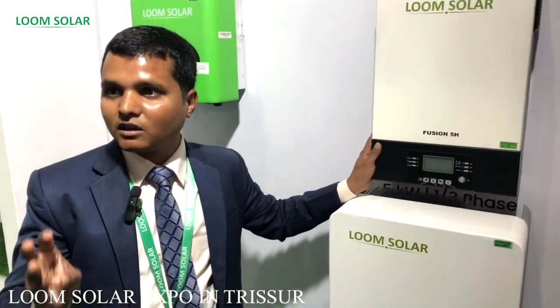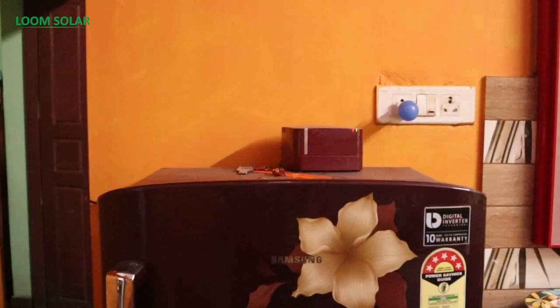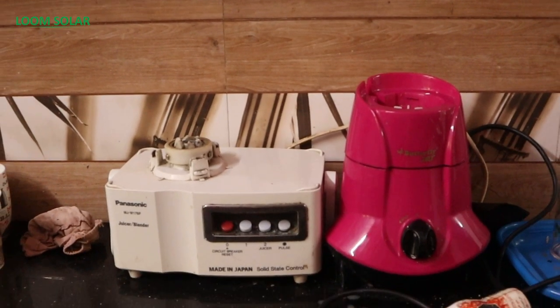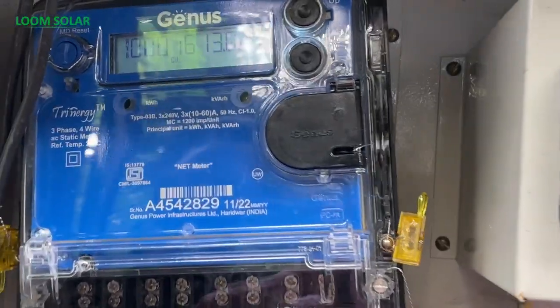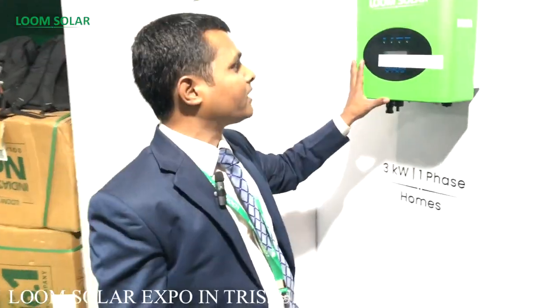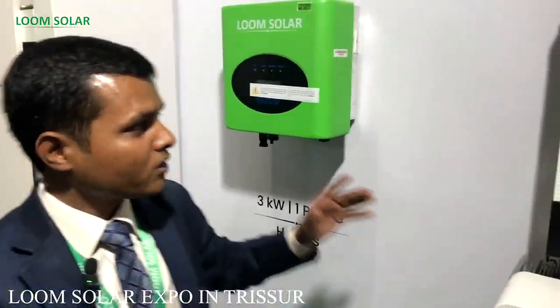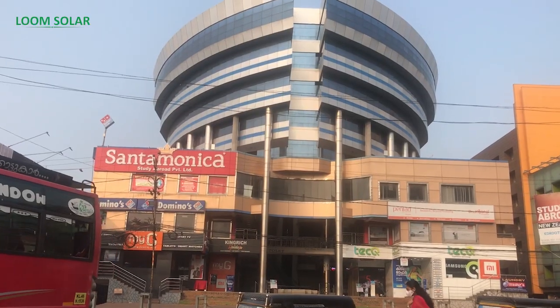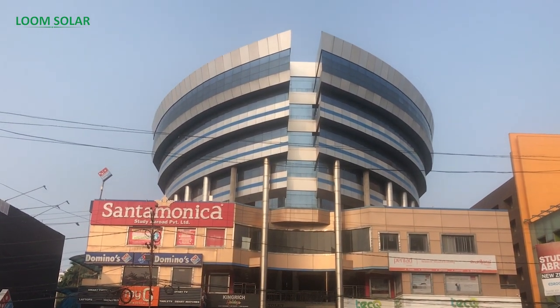In Kerala we have multiple types of inverters using the latest technology. This is a hybrid inverter — the Fusion 5H, a 5 kilowatt inverter. There is also a 1.5 kilowatt inverter for water pumps and a 40 kilowatt on-grid inverter, which can be used without a battery for factories, offices, or commercial buildings.